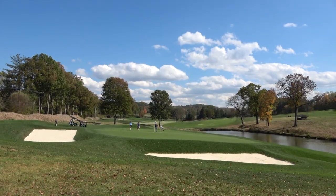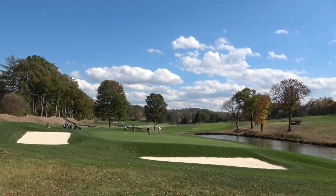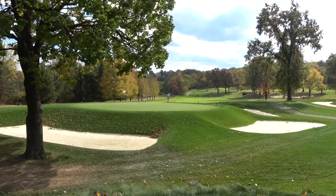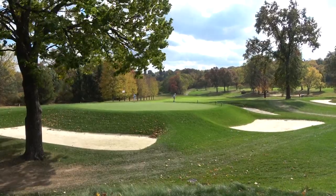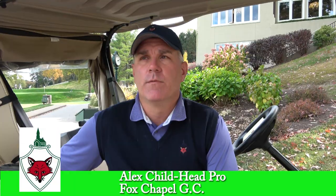The master plan included new forward tees, new back tees, bunkers replaced, moved, and taken out, green expansions, et cetera. In 2016 they started the tee project. We've added to that project this year as well as the bunkers — that's sort of an ongoing program. We have other bunkers we would re-level and some we would add if we chose to.